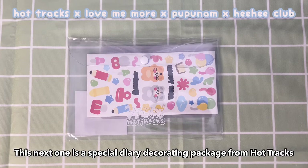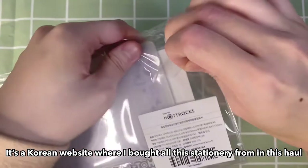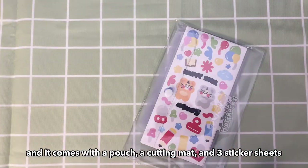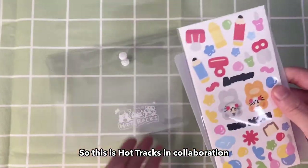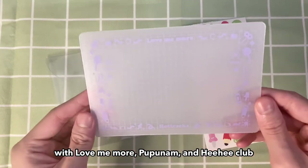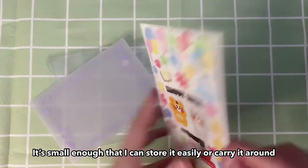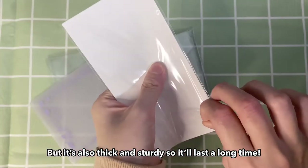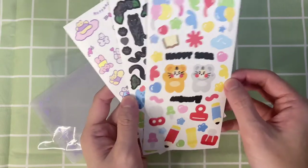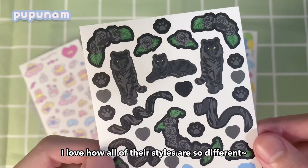This next one is a special diary decorating package from Hot Trax, a Korean website where I bought all the stationery in this haul. This is the 2022 version and it comes with a pouch, a cutting mat, and three sticker sheets. It's Hot Trax in collaboration with the brands Love Me More, Pupunam, and Hihi Club. I really like this cutting mat — it's small enough to store easily or carry around, but also very thick and sturdy so it'll last a long time. Here are the three sticker sheets from the three different brands — I love how all their styles are so different.